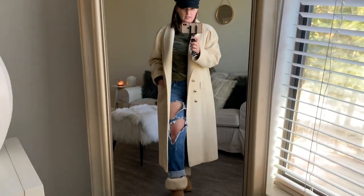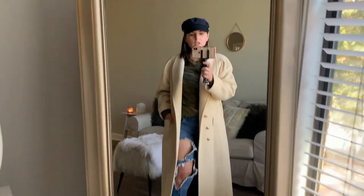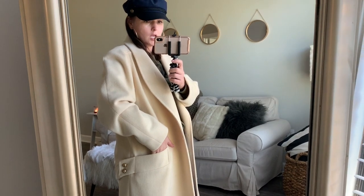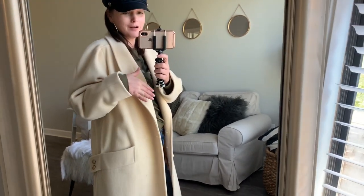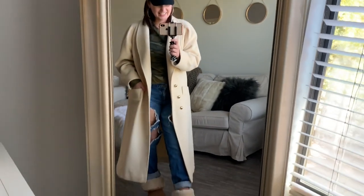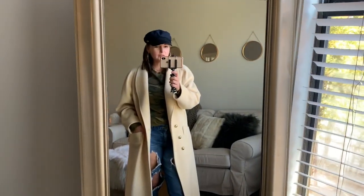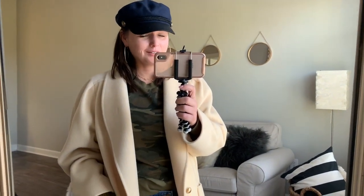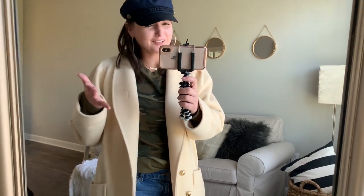Bam. Instantly you're chic. You look put together. You look cool, like you know what you're doing when it comes to styling, just by throwing a jacket on. This is just one of those effortless looks that people say, oh I can't pull it off. Yeah, you can throw a nice coat over your sweats. That's how you do it. Anybody could do it.